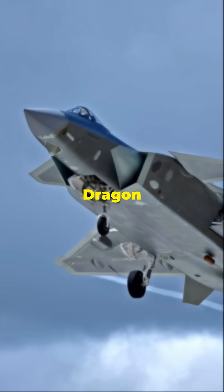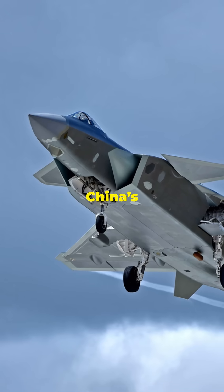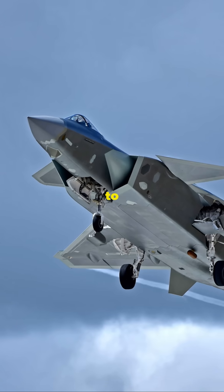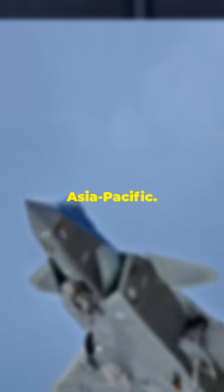Number 6: Chengdu J-20 Mighty Dragon. Country: China. Role: Air Superiority, Multi-Role Fighter. China's first stealth fighter, the J-20 is designed to counter advanced U.S. and allied fighters, potentially extending China's reach into contested areas in the Asia-Pacific.